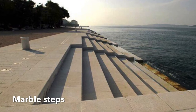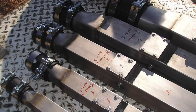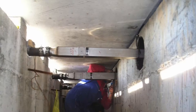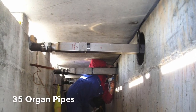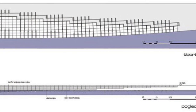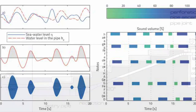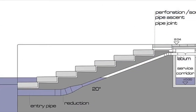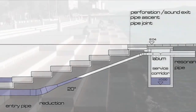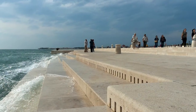On its surface, the organ looks like large marble steps leading into the Adriatic Sea. Below, however, lies a series of narrow channels that connect to 35 organ pipes. Each set of steps holds five organ pipes and is tuned to a different musical chord. As waves and wind push air through the channels, a song pours through the organ pipes and out onto the steps above.